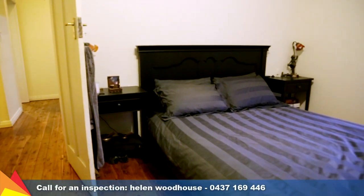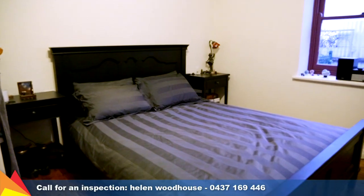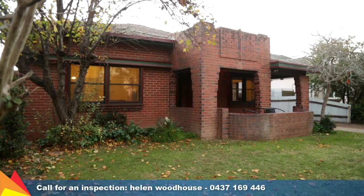The home features three bedrooms, the master with built-in wardrobes. With plenty of character throughout, the home has high ceilings, timber floors and a unique facade.